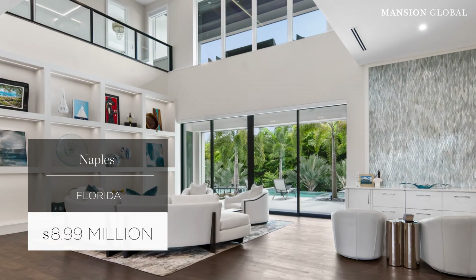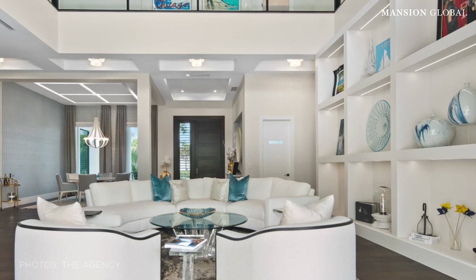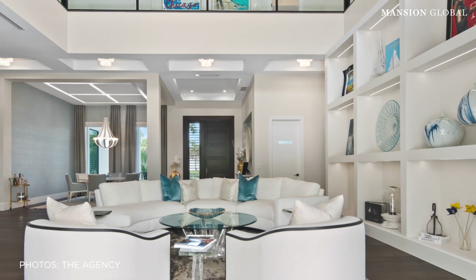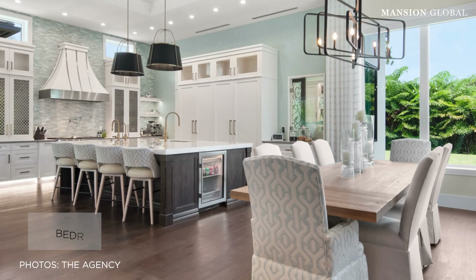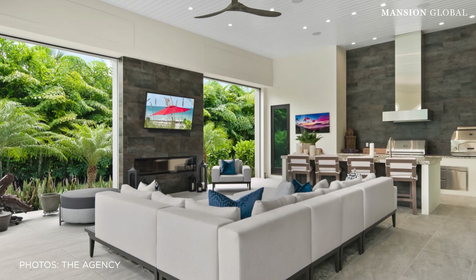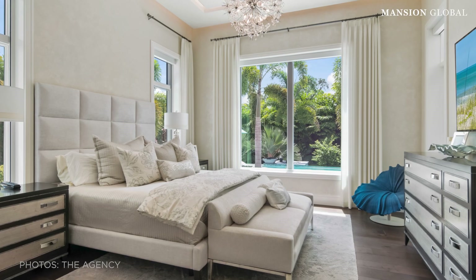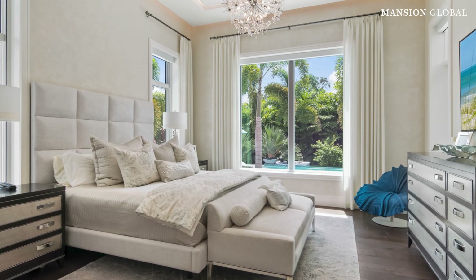Back in the US, we have our fourth home in Naples, Florida. It's a very contemporary design with big windows and double-height ceilings that really make use of the light and sunshine. The best part of this home is that it's totally surrounded by greenery — there is foliage visible from every window, every room.